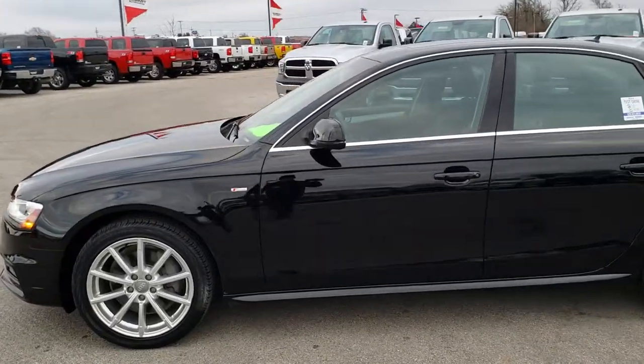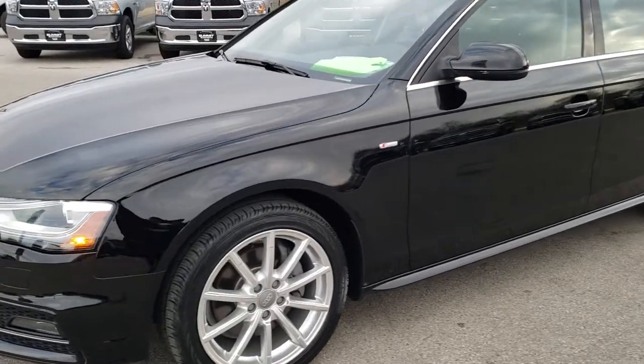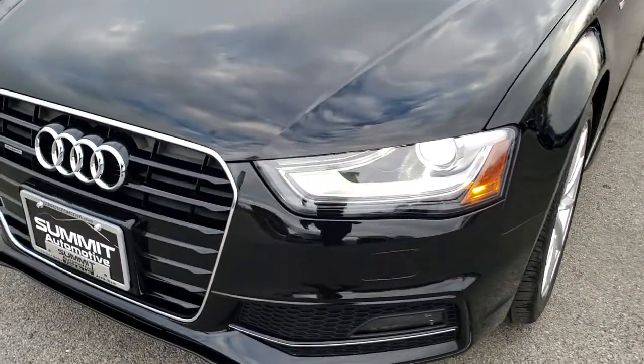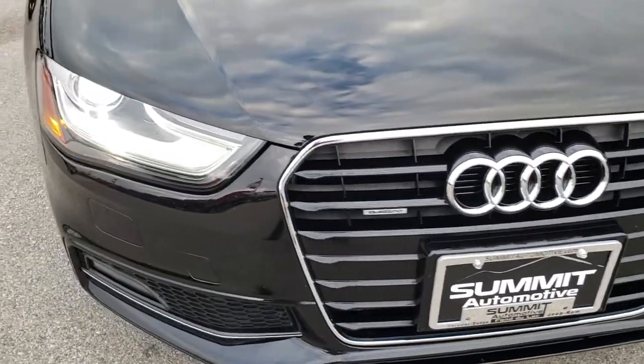This is stock number HA4898. We're here at Summit Automotive in Fond du Lac, Wisconsin, your new and used car headquarters.